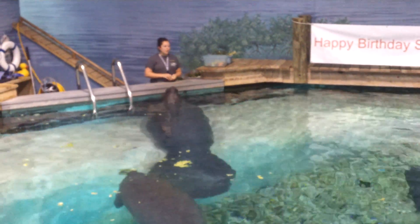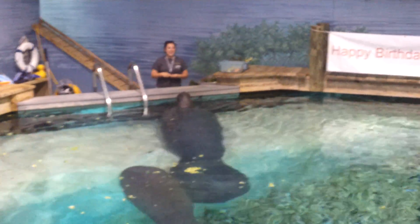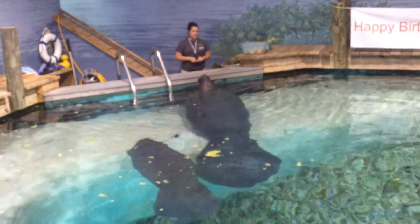He's also only around 400 pounds, and he has to be at least 700 to 800. So Charlie's going to be here for maybe even a couple of years. We're excited to have him.